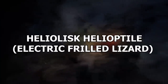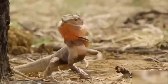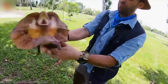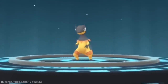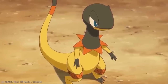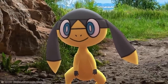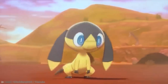Number 17: Heliolisk / Helioptile – Electric Frilled Lizard. Out of all real-life animals to look like Pokémon creatures, the electric frilled lizard would have to be one of the most obvious. This real-life creature looks like a Heliolisk/Helioptile, right down to the size and frilled neck. Heliolisk is a dual-type Pokémon resulting from Helioptile when it's exposed to a Sun Stone, first introduced in Generation 6. It's a lizard-type Pokémon with pale yellow and black coloring, a pointed head, three toes on each foot, and frills that function like solar panels to help it make its own energy and survive without food in the desert. Its major weakness is the disruption of this process — if it can't generate energy, it becomes very weak.